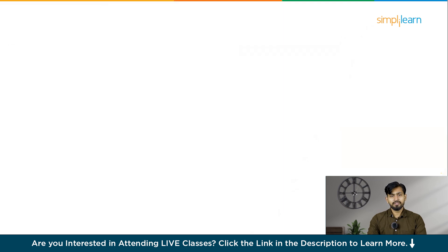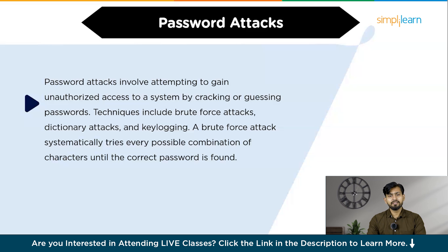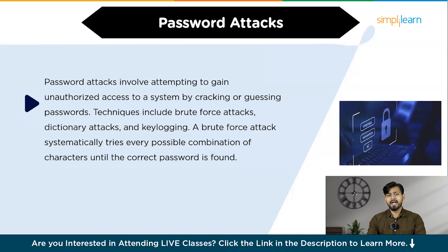The sixth technique is known as password attacks. Password attacks involve attempting to gain unauthorized access to a system by cracking or guessing passwords. The techniques include brute force attacks, dictionary attacks, and keylogging. A brute force attack systematically tries every possible combination of characters until the correct password is found. To protect against password attacks, use strong and unique passwords for each account, enable multi-factor authentication, and use password managers to store and generate secure passwords.